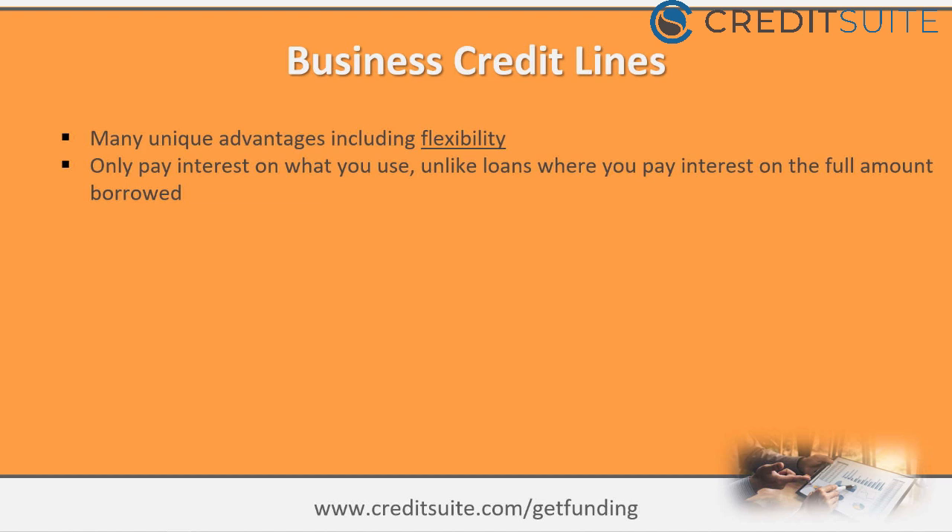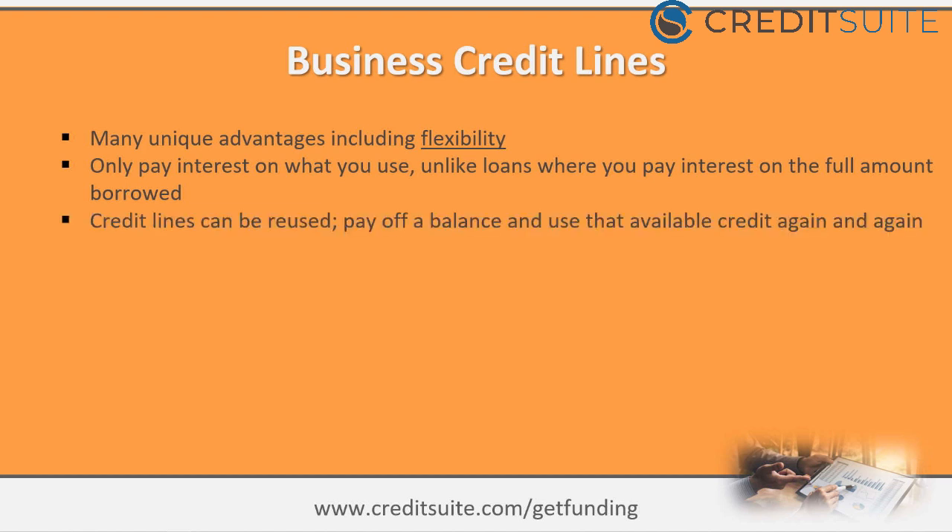What people like most about credit lines is flexibility — you only pay interest on what you borrow. This is especially nice for newer businesses that might think they need fifty or a hundred thousand dollars upfront. Credit lines let you use what you need, then reuse it. We use our credit line for marketing opportunities, acquisitions, and other things, then pay it off and reuse it — that's why so many businesses like them.